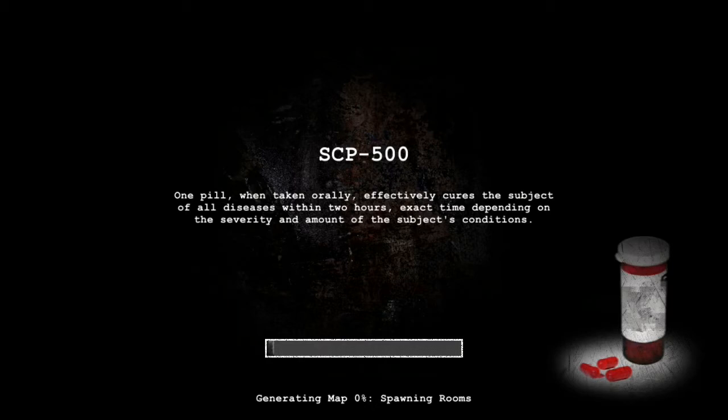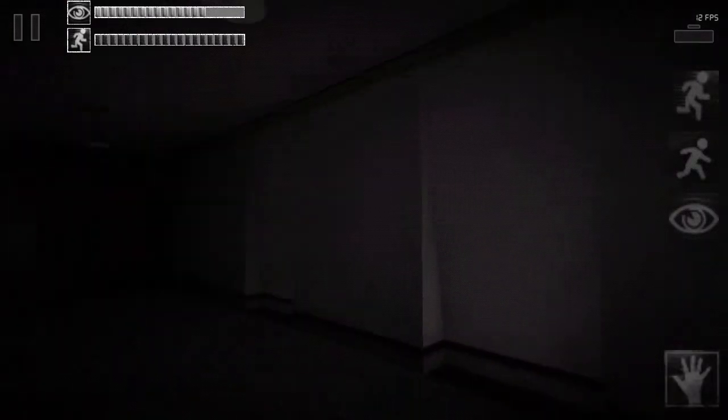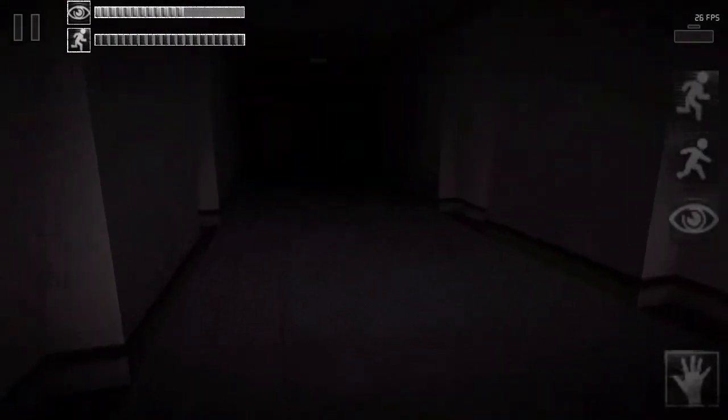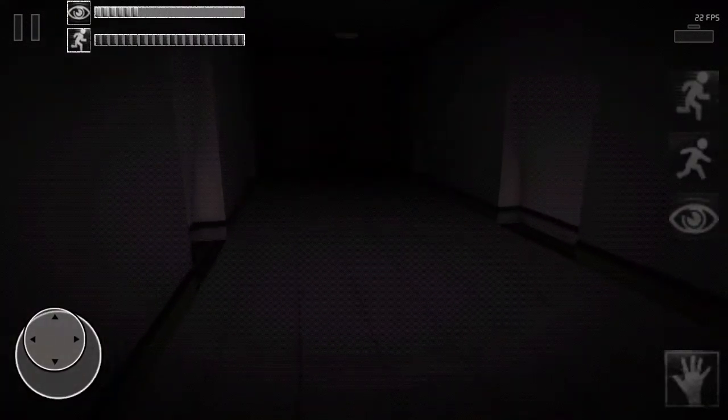Object class SF. SEP 500 is a small plastic can which at the time of writing contains 47 red pills. One pill, when taken orally, effectively cures the subject of all diseases within two hours.